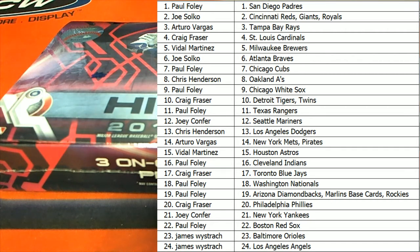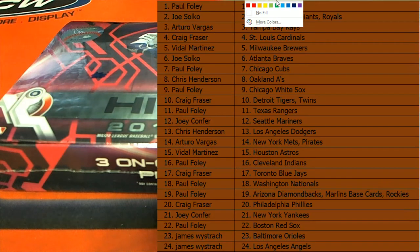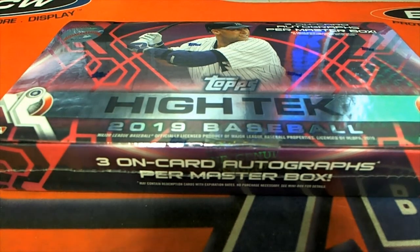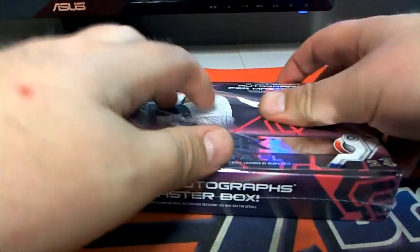You got to get them all. Good luck everybody, here we go, let's see what they all look like. The explosive High-Tech Baseball — get you a couple baseball cards.